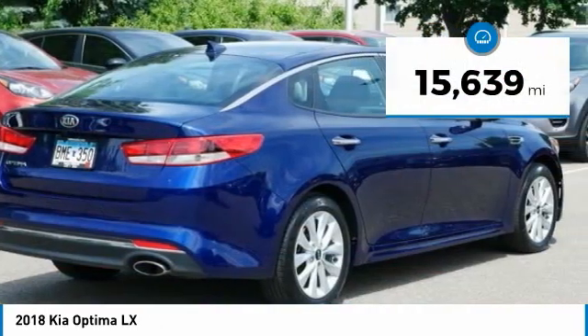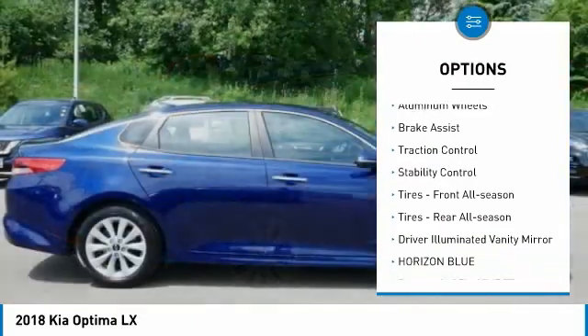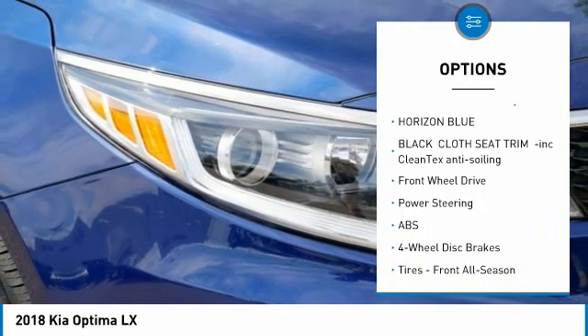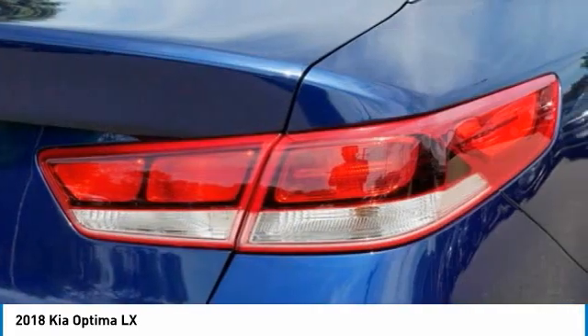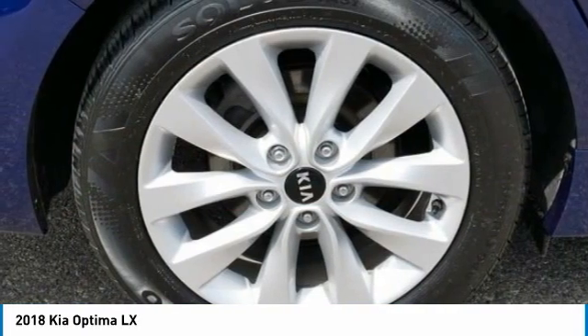Here are some of this vehicle's great options: tire pressure monitor, blind spot monitor, heated mirrors, aluminum wheels, brake assist, traction control, stability control, front all-season tires, rear all-season tires, and driver illuminated vanity mirror.